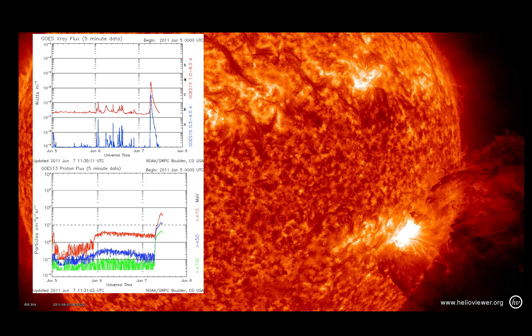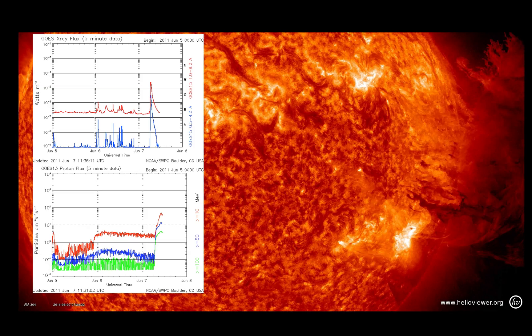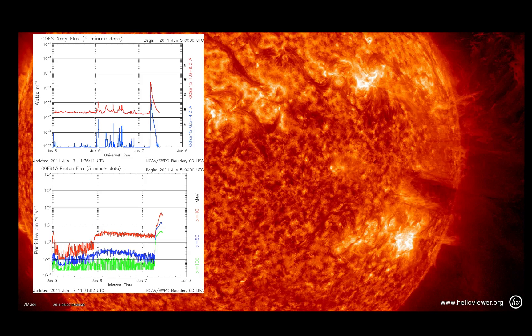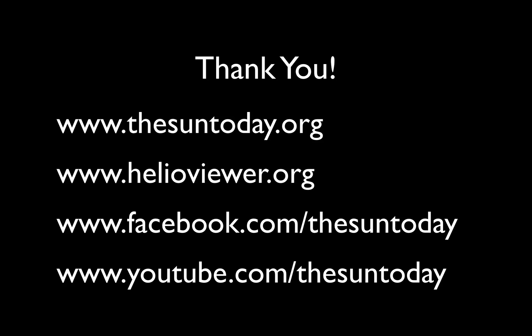It produced a pretty nice size M2.5 flare and some solar energetic particles, or protons. But it's nothing we really have to worry about — it's just really beautiful. I hope that you enjoyed it. Thank you very much. Please come join us on TheSunToday.org, you can make your own movies at HelioViewer.org, and come check us out on Facebook and YouTube under The Sun Today.